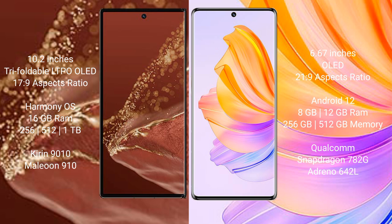The Huawei Mate XT Ultimate comes with 16GB RAM and 256GB, 512GB, or 1TB internal storage, powered by the Kirin 9010 processor. The Honor 80 comes with 8GB or 12GB RAM and 256GB or 512GB internal storage, powered by the Qualcomm Snapdragon 782G processor.